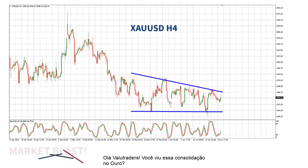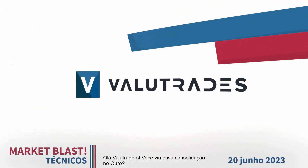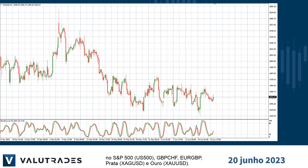Hey Value Traders, did you see this consolidation on Gold? I'm Brad Alexander and in this week's Market Blast Technicals, let's take a look at the S&P 500, Pound Swiss, Euro Pound, Silver and Gold.